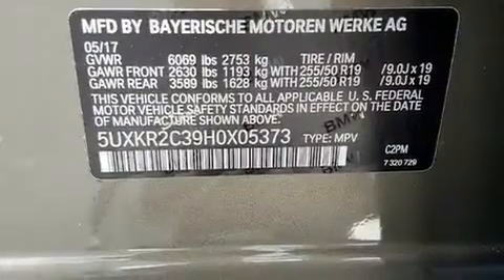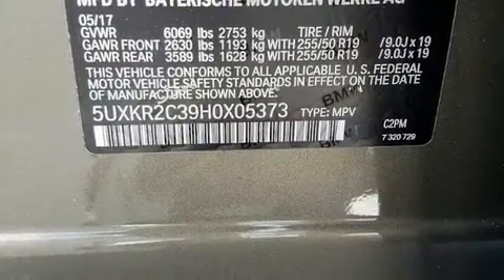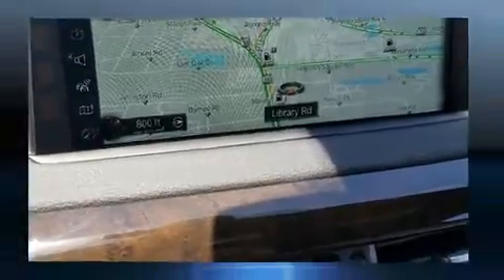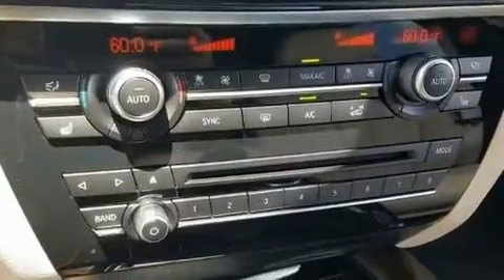Enjoy your favorite music via the stereo system, which includes a CD player with MP3 capability, a 20 gigabyte hard drive, and 16 speakers, yielding a symphony-like audio experience.